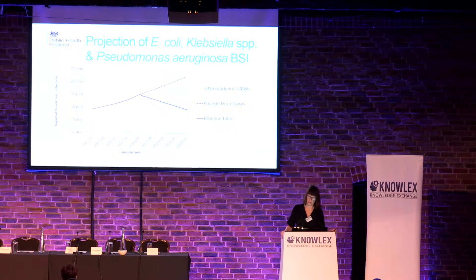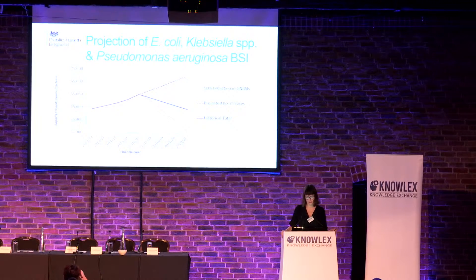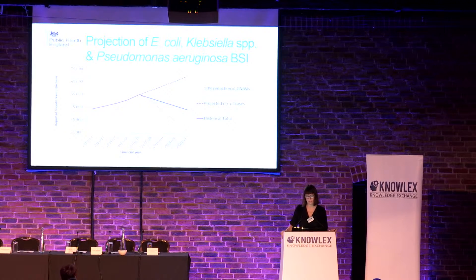This is a slide which projects some data on gram-negative bloodstream infections — including E. coli, Klebsiella, and Pseudomonas aeruginosa bloodstream infections. What you can see here is that these have been rising continually over the last few years. If they continue at this rate, we'll get to more than 75,000. We now have more of these three gram-negative bloodstream infections than we had at C. diff at the height of the C. diff problem. So we can't just sit back and do nothing.